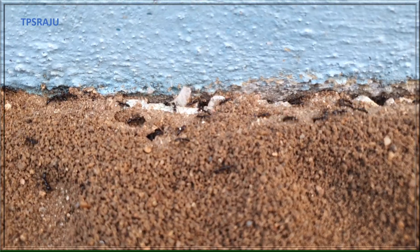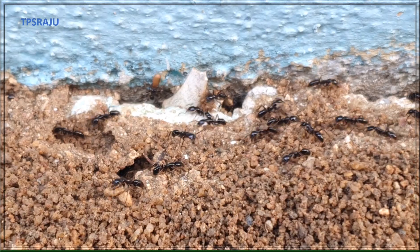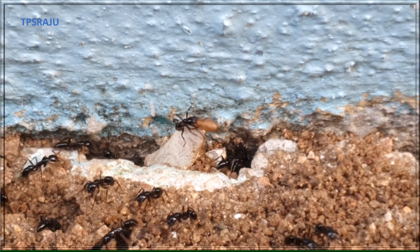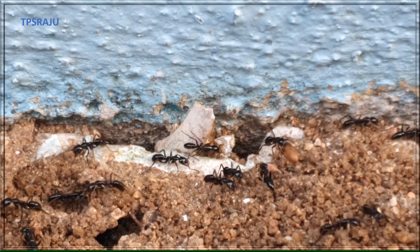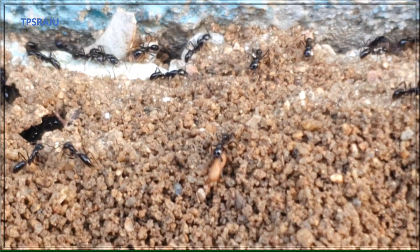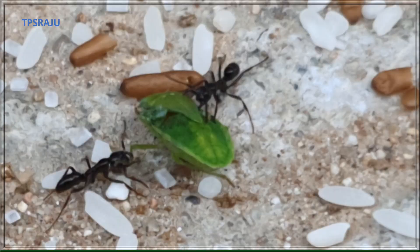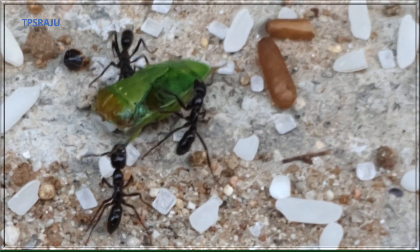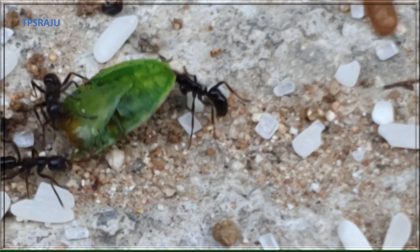Ants do a lot of things. Their colony has a large ant force to do work. They are mainly workers, soldiers, female and male ants. Workers are constructing the ant hill. Workers collect and maintain food stock for others in the colony along with several other duties.